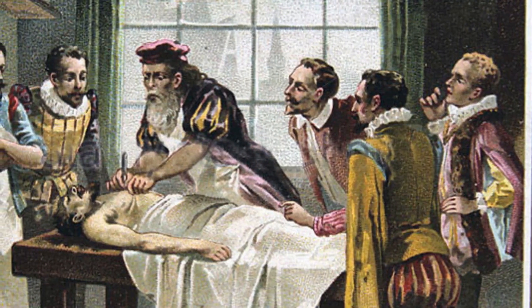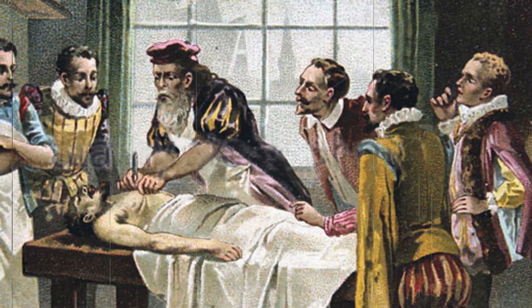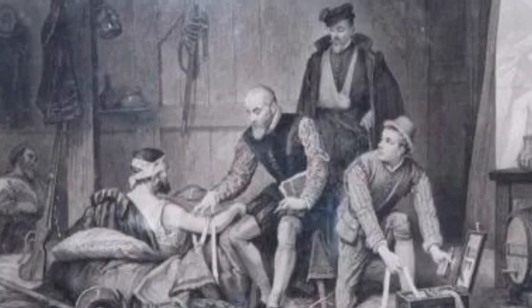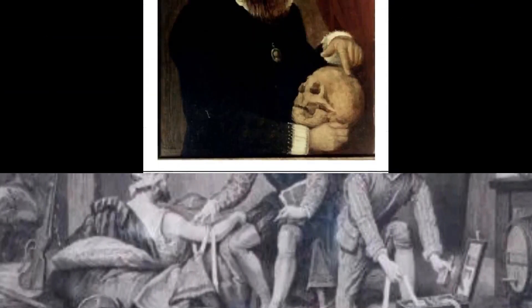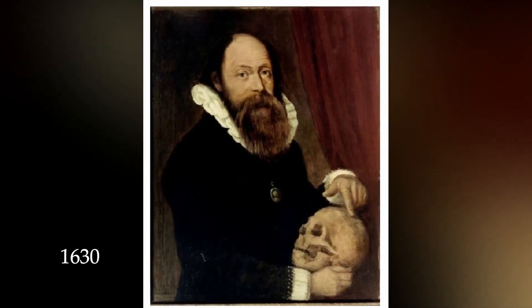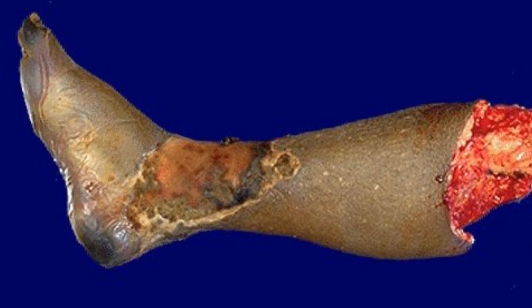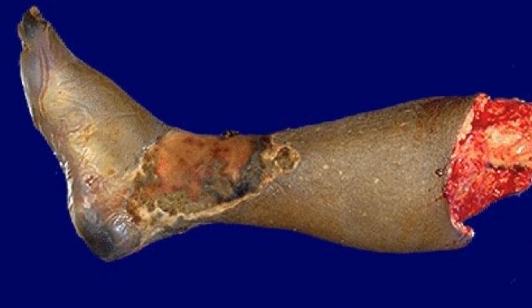In 1540, the United Barber Surgeons Company is formed by English barbers and surgeons. These barber surgeons extracted teeth and administered bloodletting. In 1630, Wilhelm Fabry, dubbed the father of German surgery, is credited with being the first surgeon to use amputation as a treatment for gangrene.